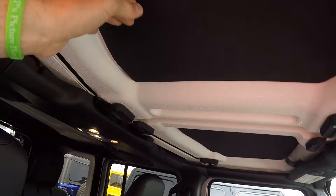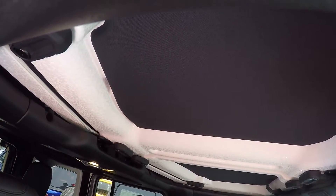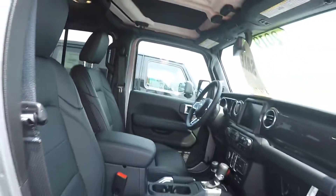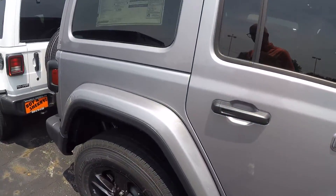This also has the Mopar Headliner which cuts down on any kind of noise if it's raining or if the wind is blowing really hard.